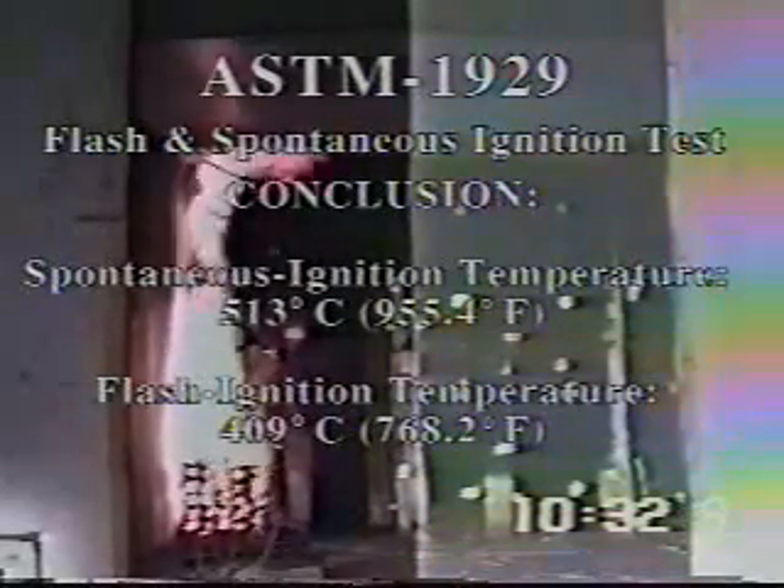In UL test 1715, otherwise referred to as a room burn test, the metal skins performed extremely well to the intense heat conditions, and the fire retardant expanded polystyrene foam core didn't contribute to the spread of the fire. Additional fire tests administered to the panel include ASTM 1929, which tests how the panel responds to flash and spontaneous ignition; ASTM 119, a one-hour burn test on load-bearing and non-load-bearing walls; and ASTM E84-95, which determines surface burning characteristics. In all these tests, the panels exceeded industry standards.